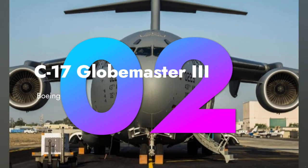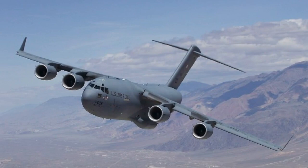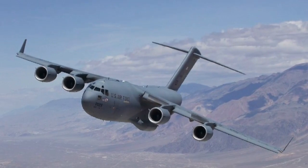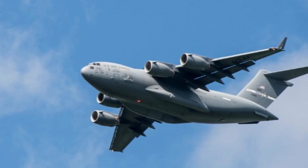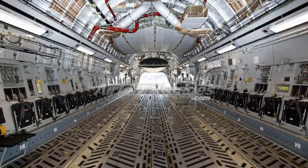Next up, we have the Boeing C-17 Globemaster III. This strategic airlift aircraft is designed for rapid deployment. Its ability to carry oversized cargo and operate from short runways makes it a true game-changer.